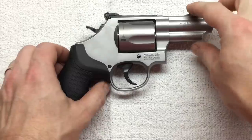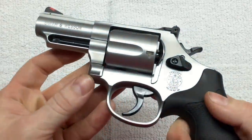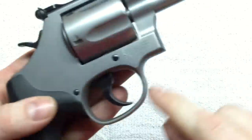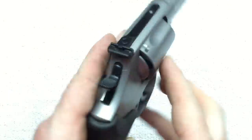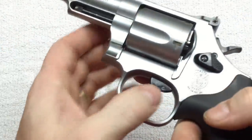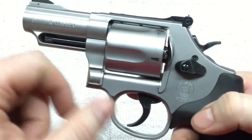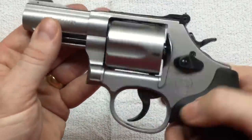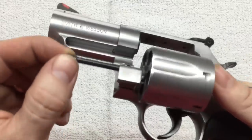There are a few things about this that some people love and a few things that some people hate. It is kind of a two-tone — matte stainless steel with some black hardware. The screws are black, the hammer is black, the trigger is black, the cylinder release is black, and there's a big black mark on the side of the revolver. Also, the extractor rod is black.